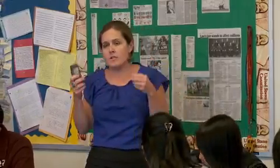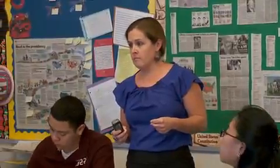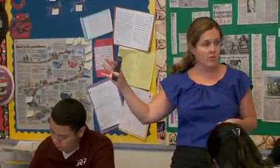Our focus question is: was President Johnson going to go to war anyway? Was it really this event — the Gulf of Tonkin — or had he already planned to go to war?